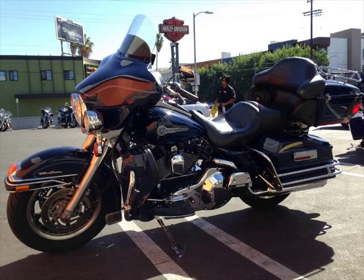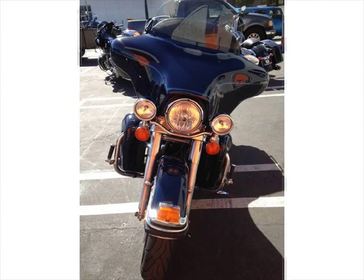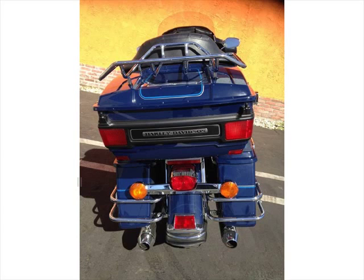2006 Ultra Classic Electra Glide Peace Officer Special Edition — Super Clean Touring Model. The Ultra Classic Electra Glide Peace Officer Special Edition is the ultimate touring motorcycle from Harley-Davidson.